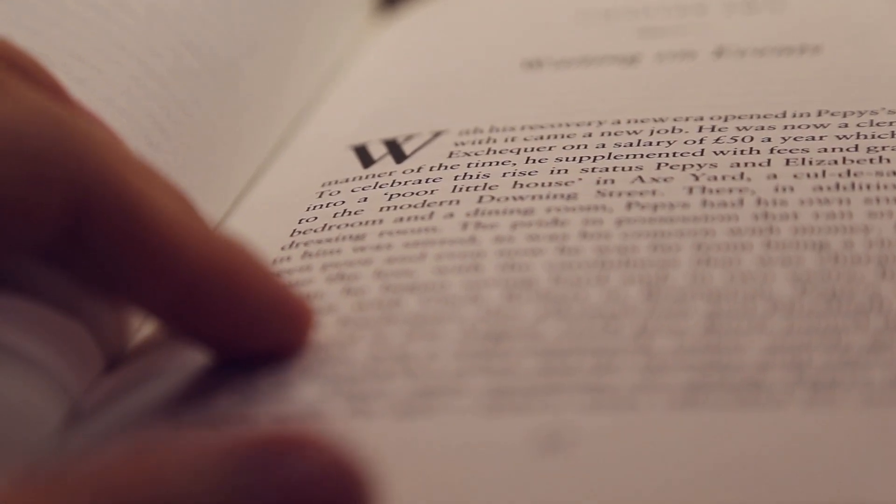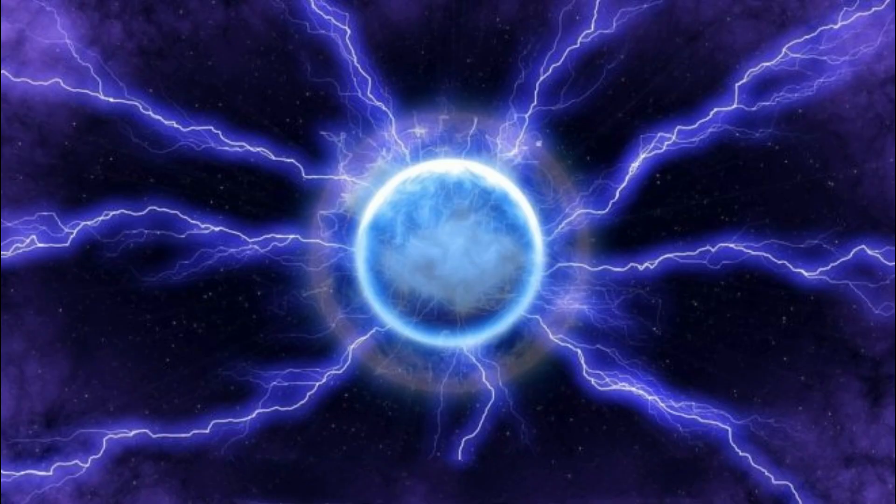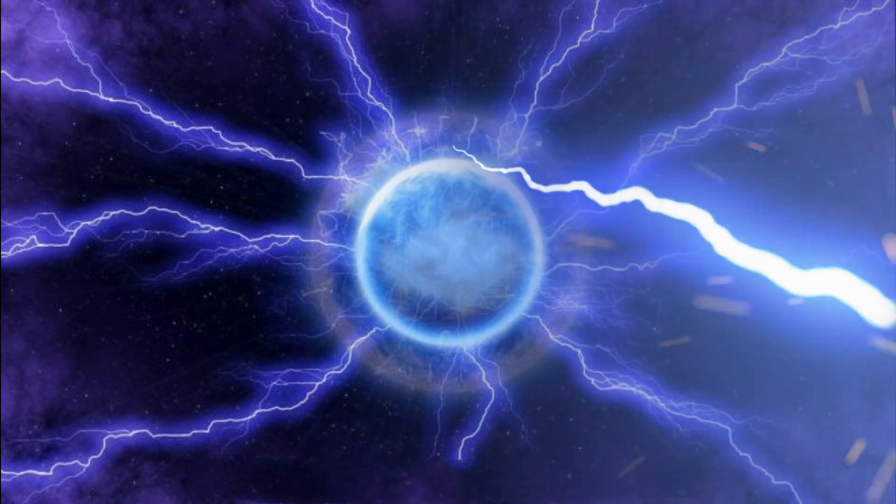Ball lightning was thought to be just hot air produced from a lightning strike, the ball of hot air being so large that it cooled only slowly, giving it a lifetime of seconds. However, there was a problem with my hot air theory — hot air rises, and ball lightning does not generally rise. In 1969, after the contract period had expired, my colleagues and I concluded we still had no idea what ball lightning was.